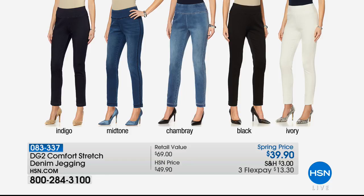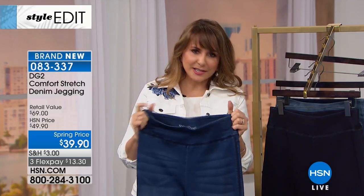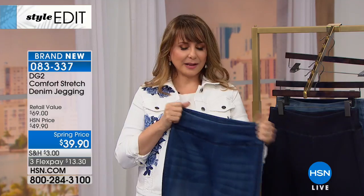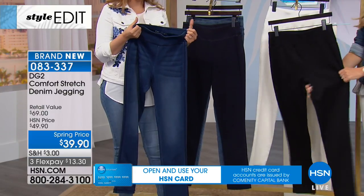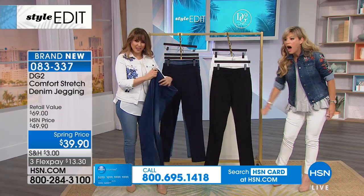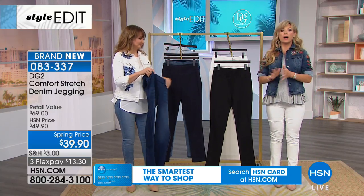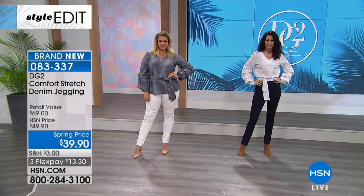Anybody wearing yoga pants on a daily basis — I had a yoga studio for 10 years, so I was legit. Here is the equivalent of those favorite yoga pants, but dressed up and done right. We have this gorgeous jean from the queen of jeans, Diane. I love the waistline — look at that stretch. They're so soft. Get your white jeans now, because come spring and summer your size is going to be gone. They'll go back up in price, so order your color now before they sell out.